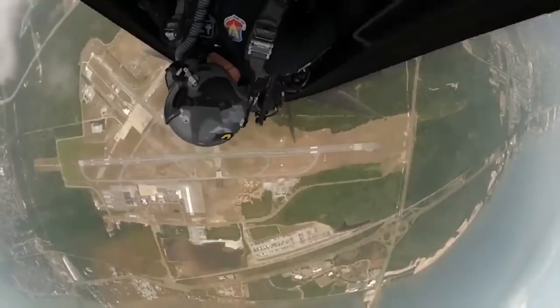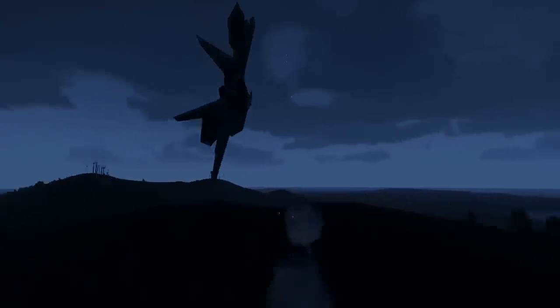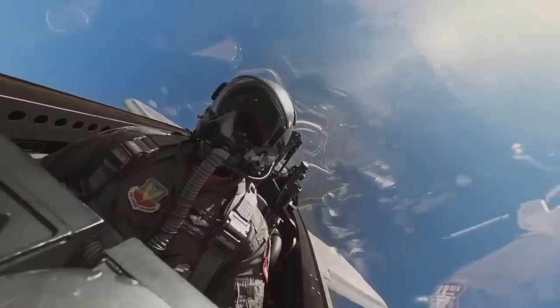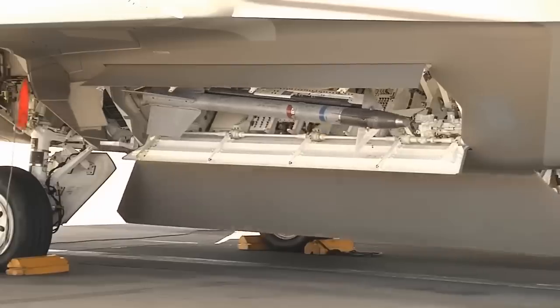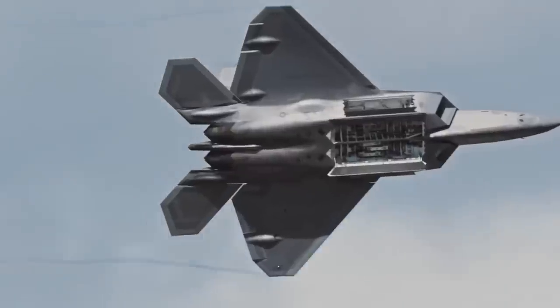Stealth technology is a standout feature of the F-22. Its diamond-shaped wings and special radar-absorbing materials scatter radar waves, making it difficult to track. The aircraft's armament is stored internally in stealthy compartments, further reducing its visibility.